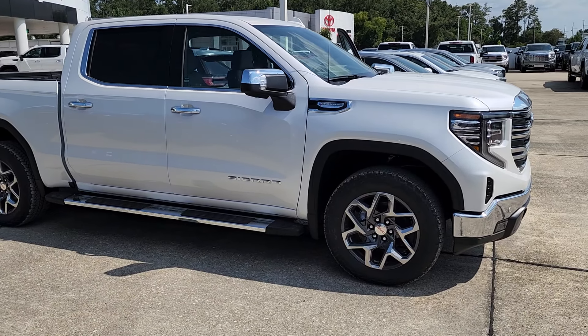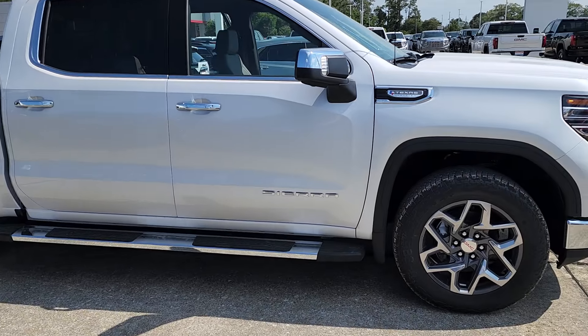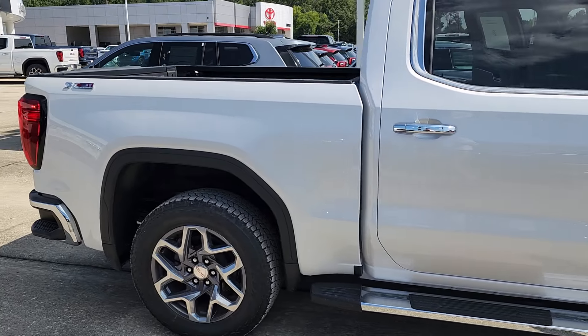It is a four-wheel drive with the X31. X31 is giving you the Rancho Shox, two-speed transfer case, and skid plates.